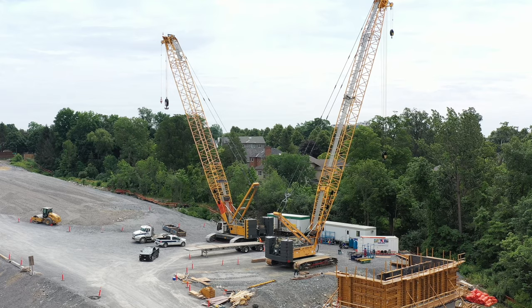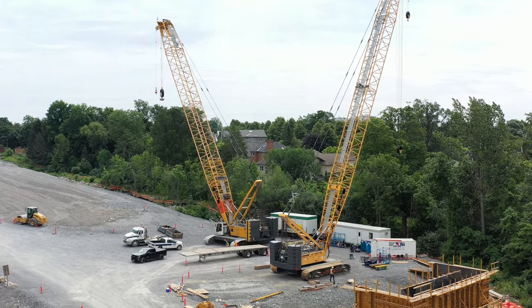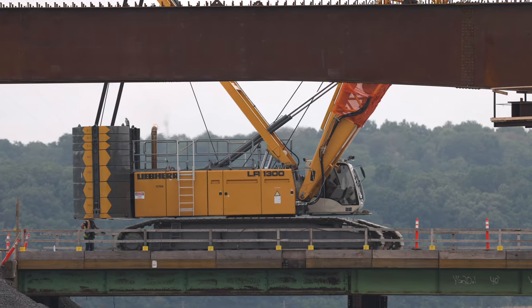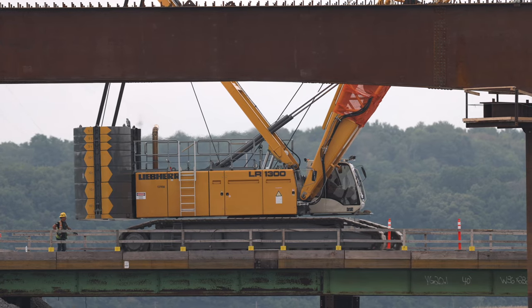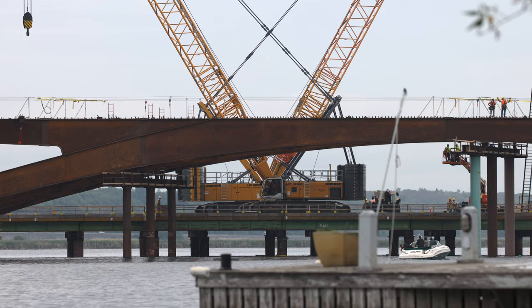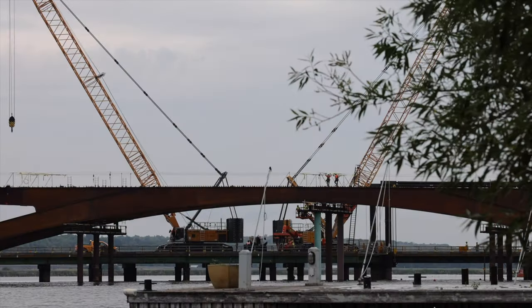Before we leave the east end, the more observant amongst you may have noticed one of the larger cranes sitting on the east side. Berta, one of the cranes that's played such an important role in installing the concrete girders, made her way across the lift bridge this week. She'll be leaving shortly for refurbishment and a new assignment.